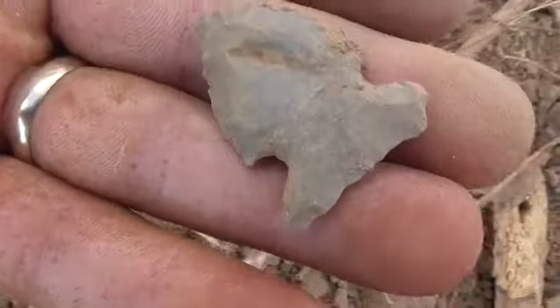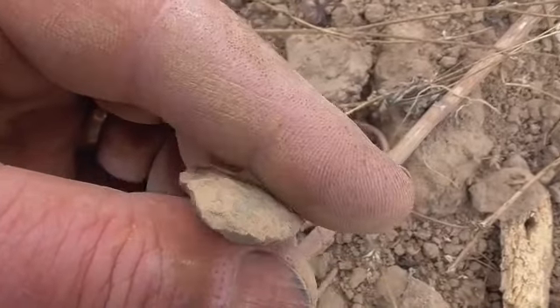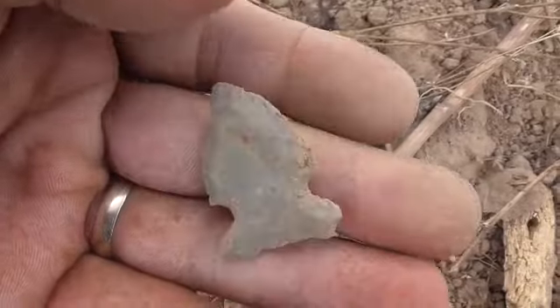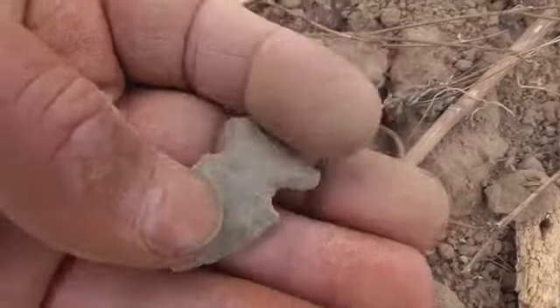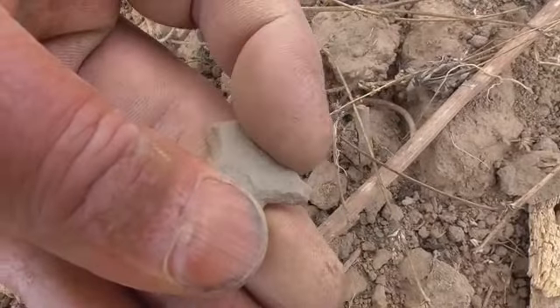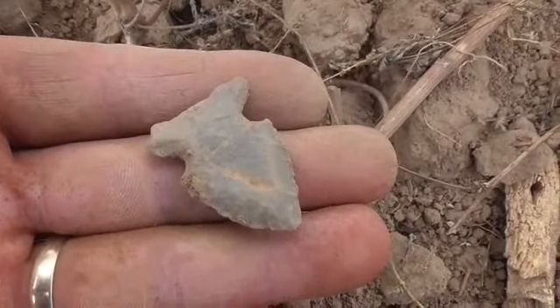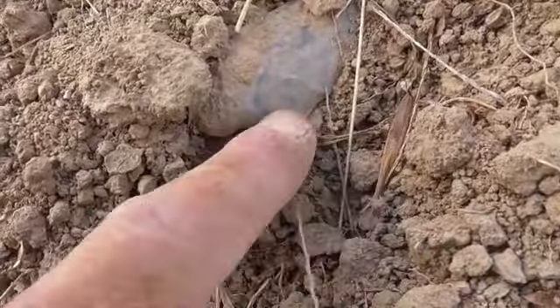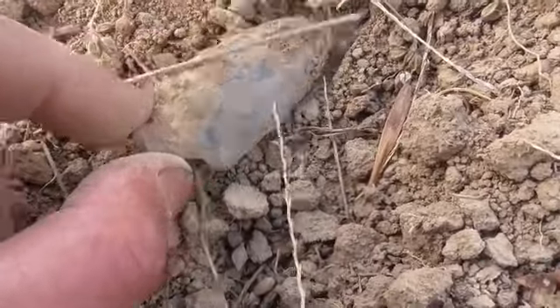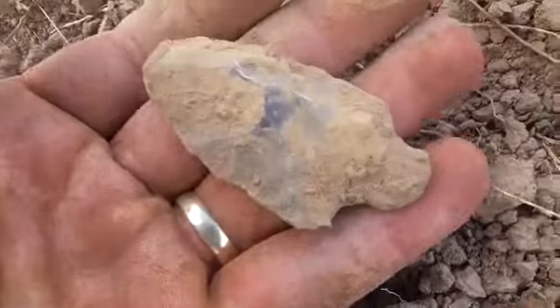Yep, I enjoy it. I'm proud to find it. It's a twisted blade. I don't find too many bevels — big Sandies — but I enjoy finding them. It's ground. Sweet. Hoping and hoping and hoping. It's got a little base. Get that rounded tip.